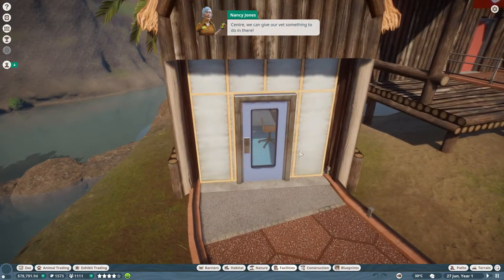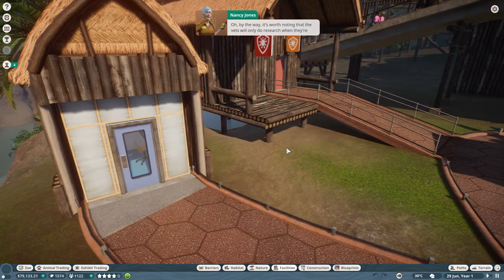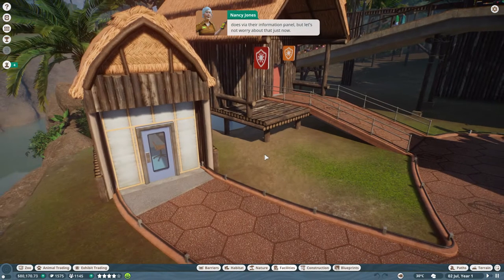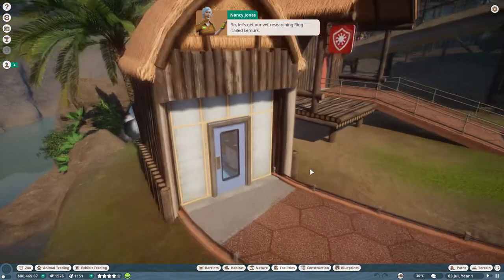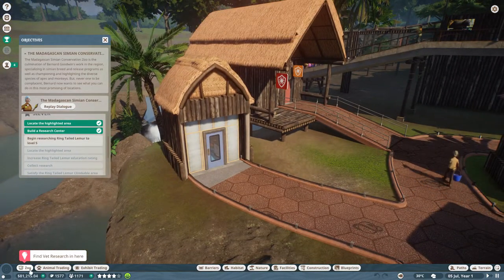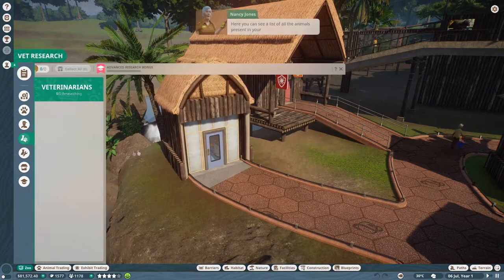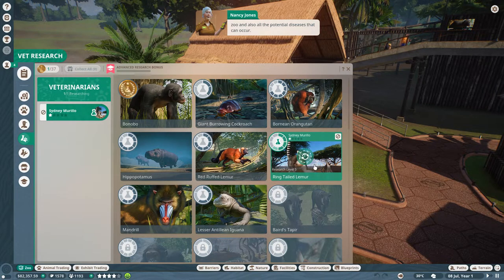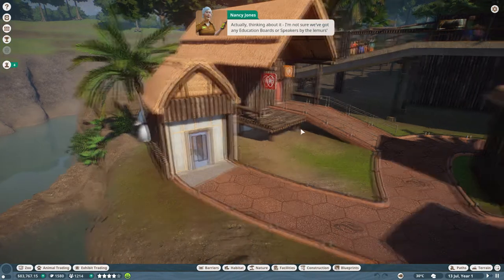Now that we have a brand spanking new research center, we can give our vets something to do in there. Vets will only do research when they're not required to do any other jobs - you can change what jobs a vet does via their information panel. Go into the zoo section and select vet research. We need to research the ring-tailed lemur to level five. Drag and drop your vet onto the ring-tailed lemur to start their research.